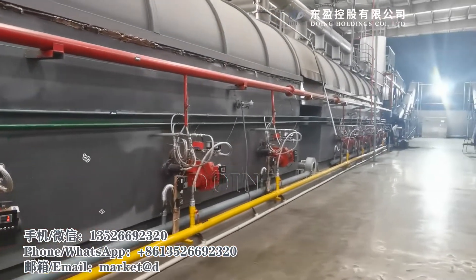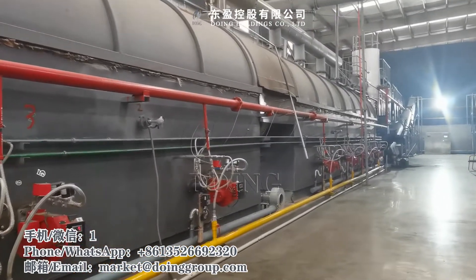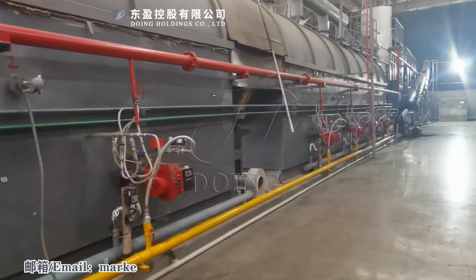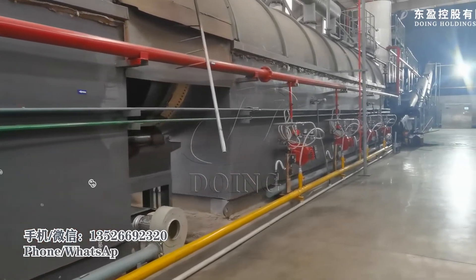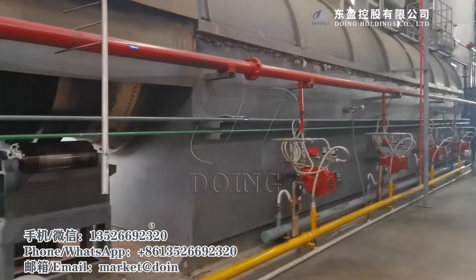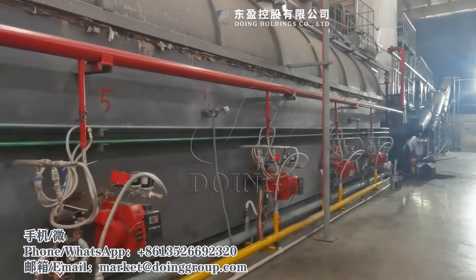This continuous machine only at the beginning — about three hours to three and a half hours — needs to use natural gas or oil to start and preheat the reactor. After that, with the gas generated during the process, this gas is used to heat the reactor itself. So in the whole process there will be no external fuel needed.